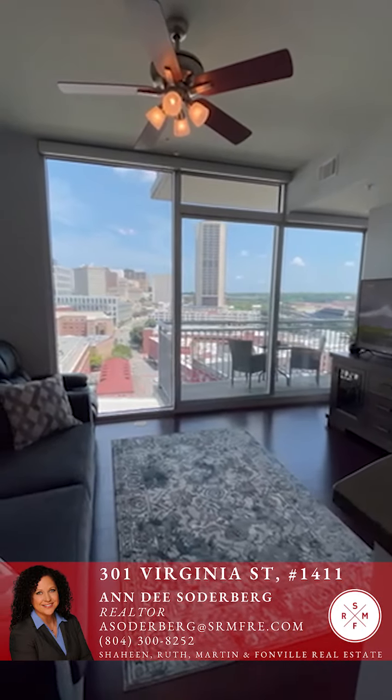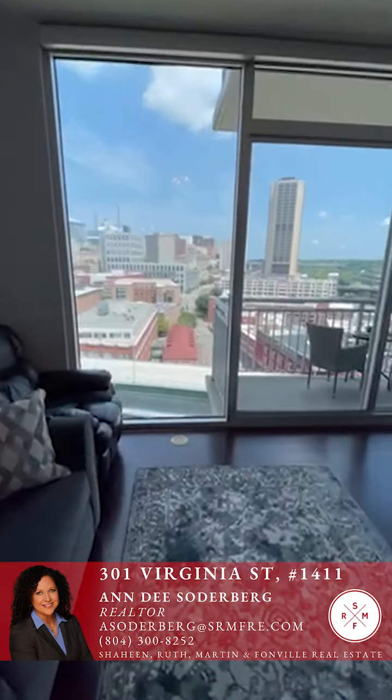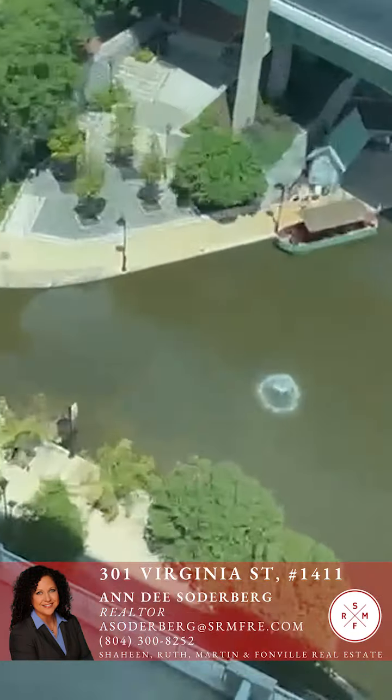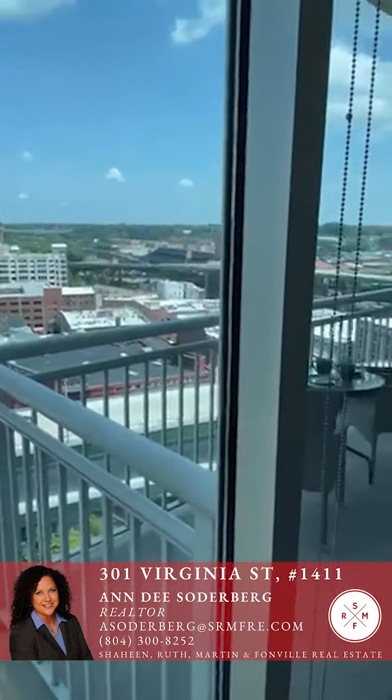The living room features a lighted fan on the ceiling and a great view right down to the turnaround canal area. It's so fun to people-watch and see what's going on — it really makes you feel part of everything happening outside.